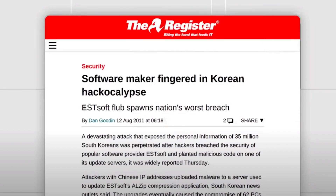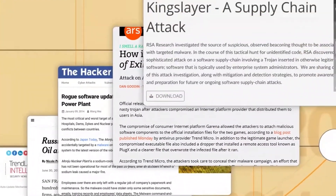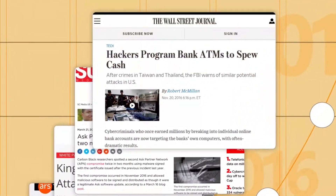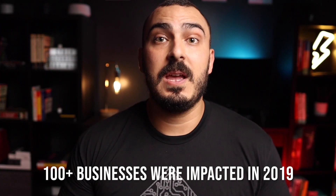This is nothing new. Supply chain attacks are the new normal. They are increasing because of the lucrative aspect and the reach of this kind of attack. In 2019, more than 100 managed service providers were impacted and compromised by this kind of attack.